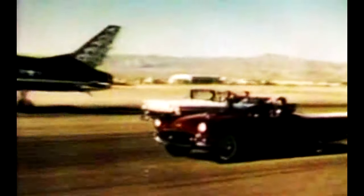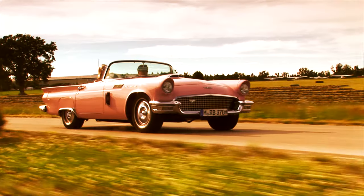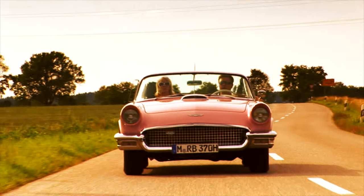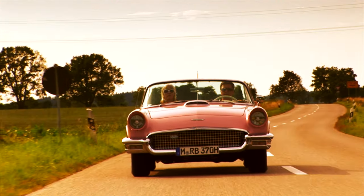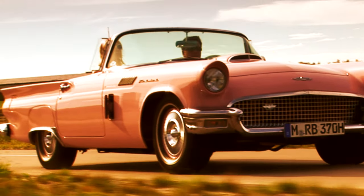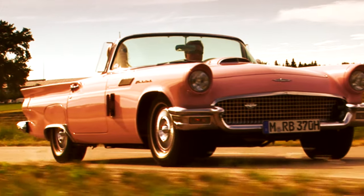Schon mit seinem Erscheinen im Jahr 1955 war klar, der Thunderbird trifft den amerikanischen Geschmack. Zu verdanken hat Autobauer Ford den Wagen den beiden Designern Frank Hershey und William P. Boyer. Die beiden schafften die gelungene Kombination von Sportwagen-Roadster und komfortablem Boulevard-Cruiser. Der hier gezeigte Oldtimer ist ein Exemplar aus dem dritten Baujahr in der Originalfarbe Sunset Coral.